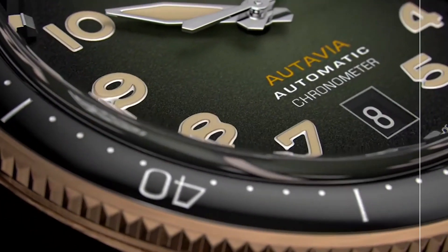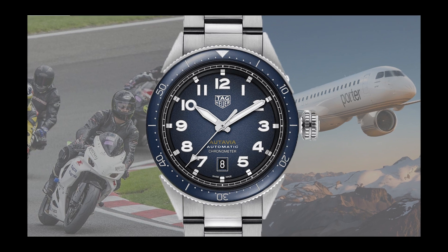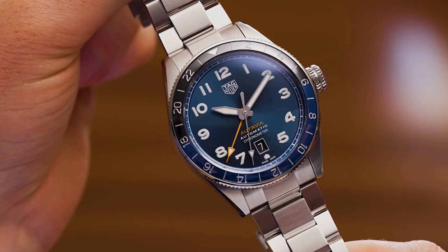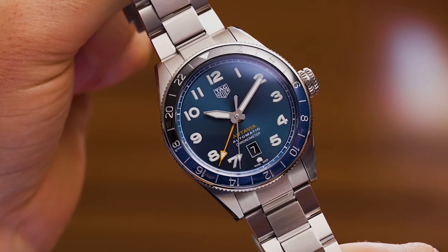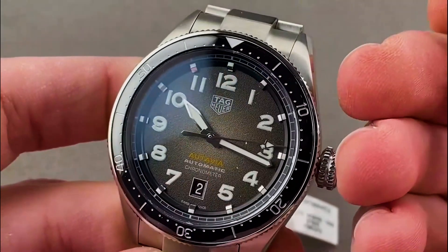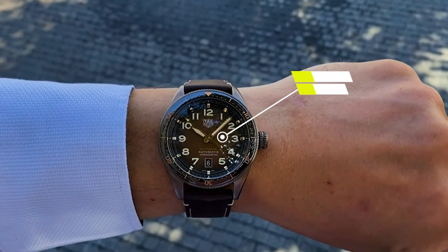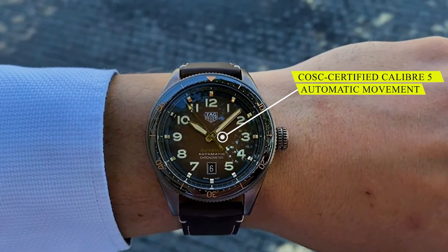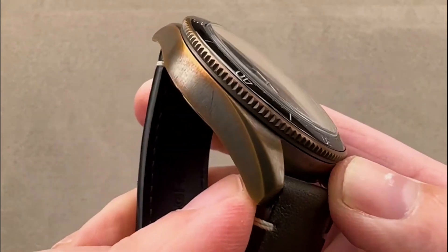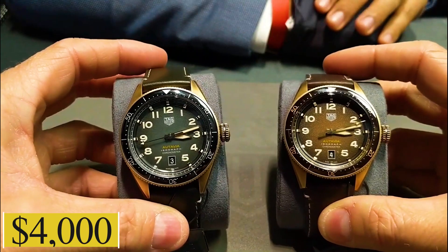Number three: Tag Hua Ortevia Caliber 5. Drawing inspiration from the golden era of aviation and motor racing, the Ortevia is a modern reimagining of a classic. Its bidirectional ceramic bezel, bronze case, and smoked dial evoke a sense of vintage charm. The COSC certified Caliber 5 automatic movement ensures accuracy and reliability. Experience a blend of the skies and the tracks with this beauty, priced at $4,000.